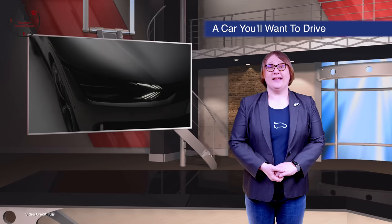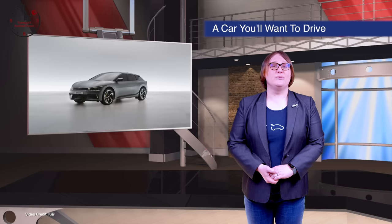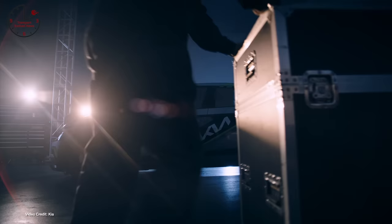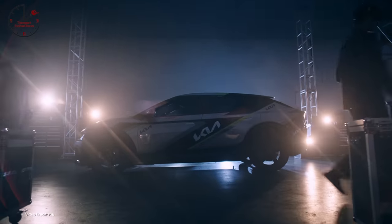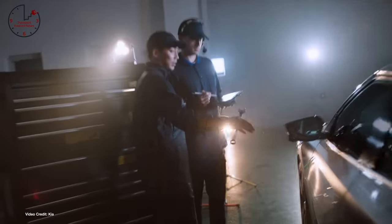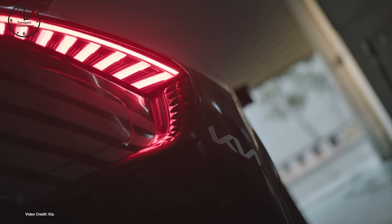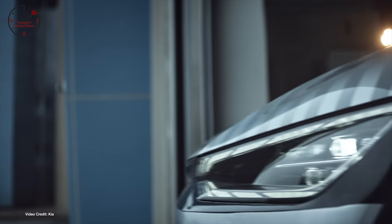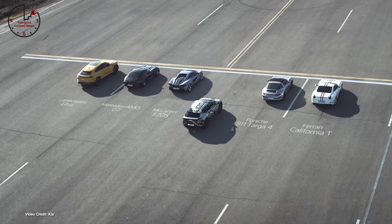While I was away in California, Kia revealed its first e-GMP-based electric car in the form of the all-new Kia EV6. It's quite a looker, especially its range-topping GT variant. With the 800-volt architecture offering super-fast charging, advanced driver-assisted technology, and the same vehicle-to-load capabilities we saw in the recently revealed Hyundai Ioniq 5 — because they're based on the same platform — there's a lot to like in this car.